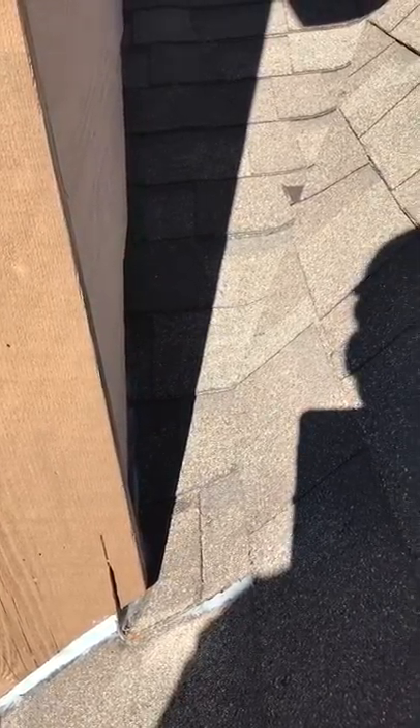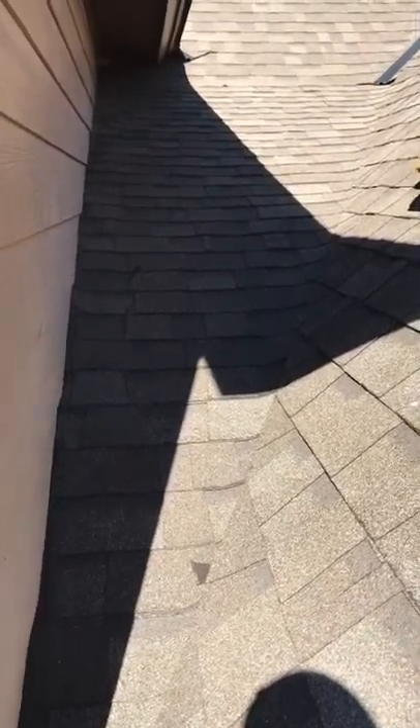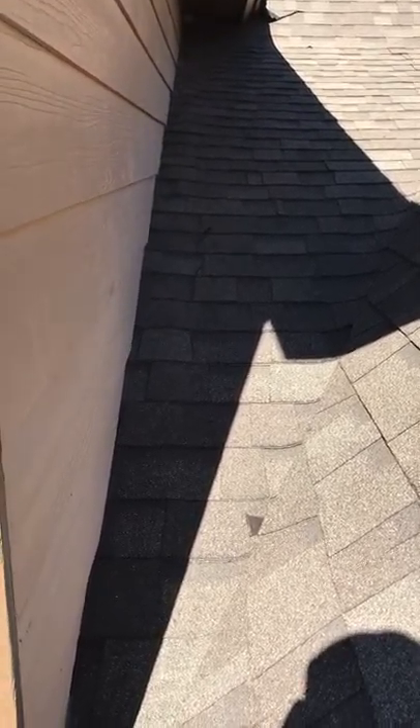But to do it right and to be 100% certain that we've gotten the roof leak, we would have to remove shingles and investigate further. That's it. This is Billy Guyette, and I'm in Pike Road, Alabama, looking at a roof leak in a dead valley.